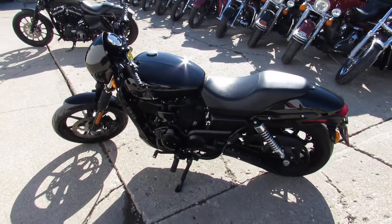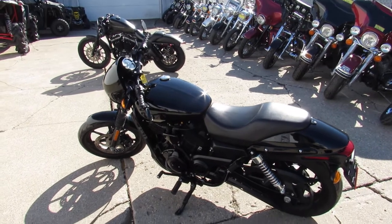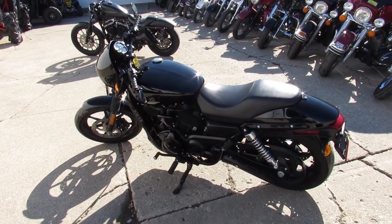2016 XG500. Visit our website, YouTube channel, Facebook page — it's ApprovalPowerSports.com. Call today and you can ride today.